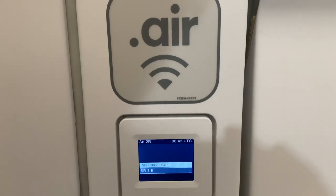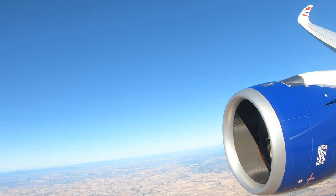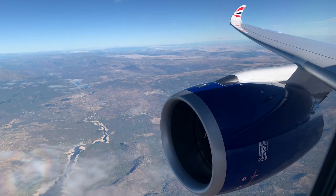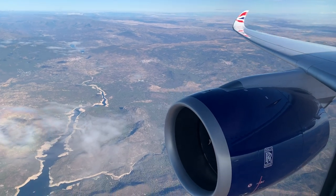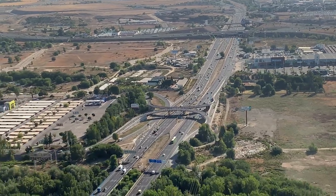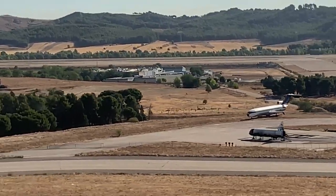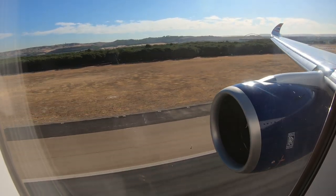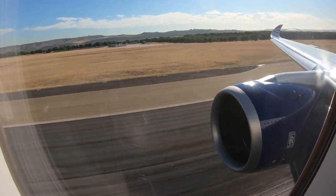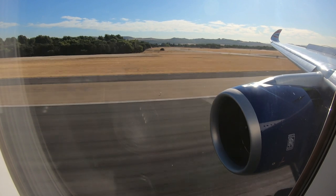I thought this display by the door was pretty cool — it indicates to the cabin crew which passengers have pressed the call bell. Pretty soon we were commencing our approach down into the Spanish capital of Madrid. We touched down right on time and taxied into Terminal 4S, the satellite pier of Terminal 4, which is where all non-Schengen oneworld flights leave from.